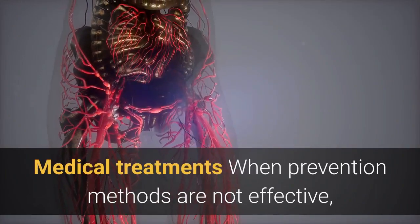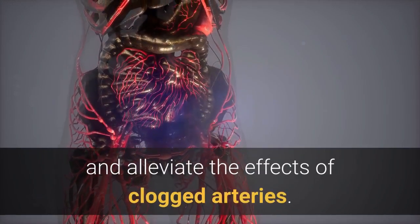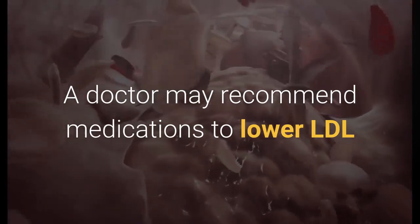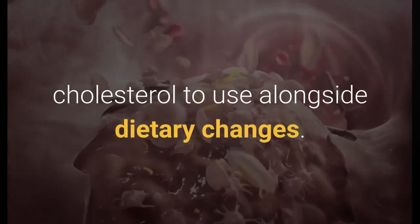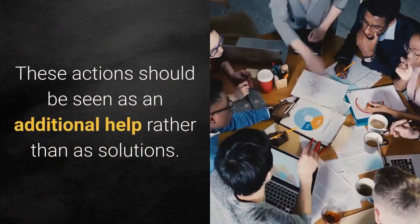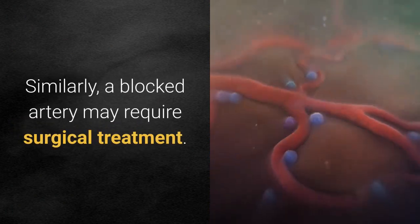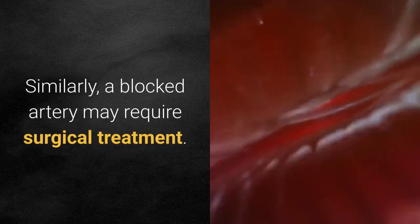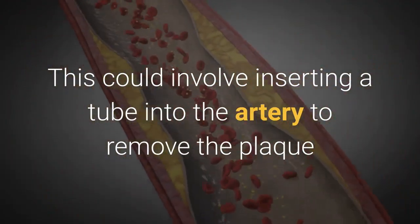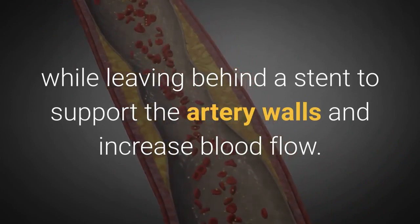Medical treatments: When prevention methods are not effective, a person may need medical intervention to alleviate the effects of clogged arteries. A doctor may recommend medications to lower LDL cholesterol alongside dietary changes; these actions should be seen as additional help rather than solutions. Similarly, a blocked artery may require surgical treatment, which could involve inserting a tube into the artery to remove the plaque while leaving behind a stent to support the artery walls and increase blood flow.